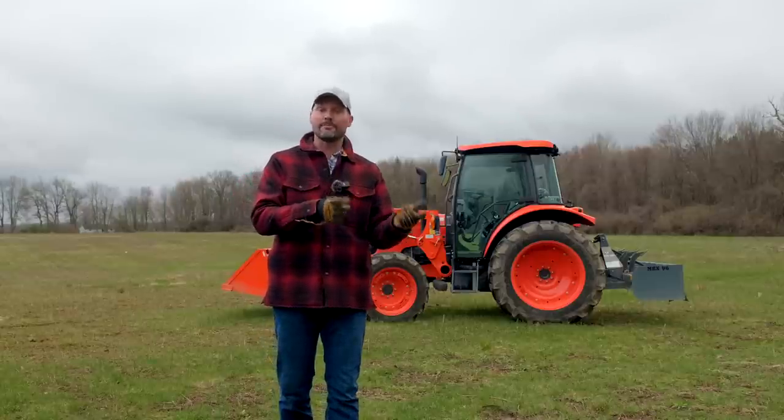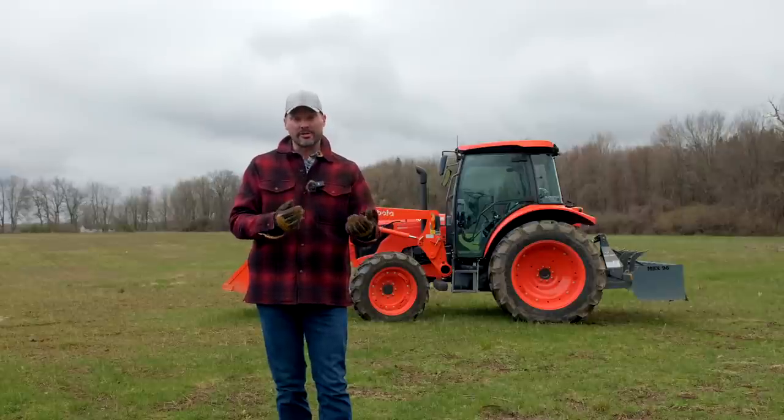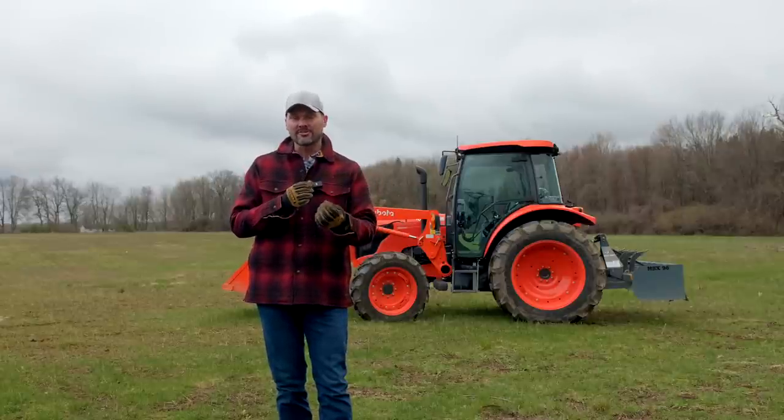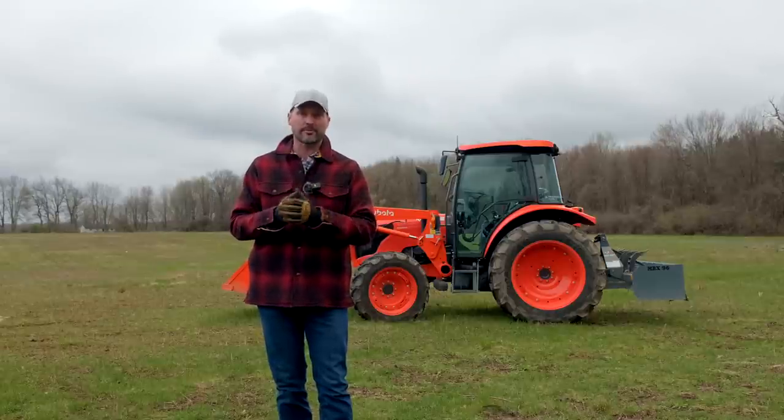Something related to cavitation but different is called aeration. That is when air bubbles are introduced into the system, typically through leaks somewhere — maybe in a pressure valve or a seal — somewhere that you may also notice a drip as well, but it's allowing air to get introduced into the system in little tiny bubbles. That's going to interrupt that hydraulic flow and cause a similar problem.